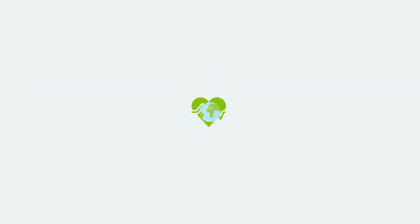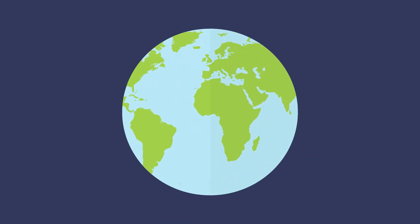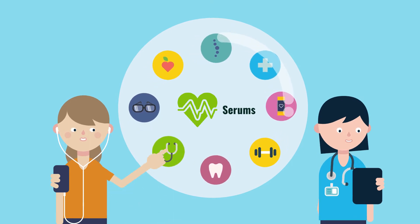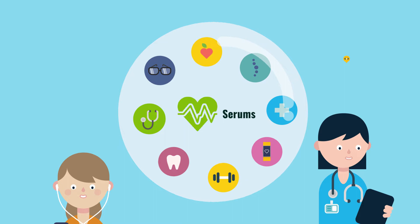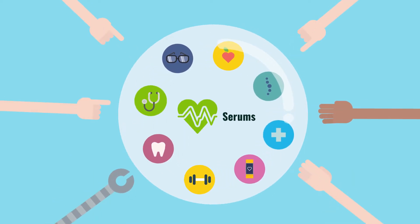The SERUMS project will create a multinational system to enable you and your doctors to manage your medical information, to ensure the best possible healthcare, as well as the privacy and security of your data.